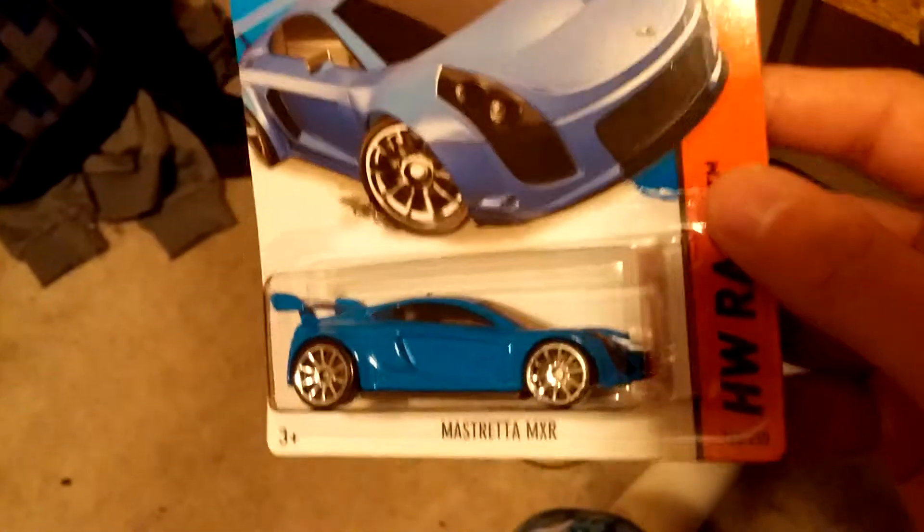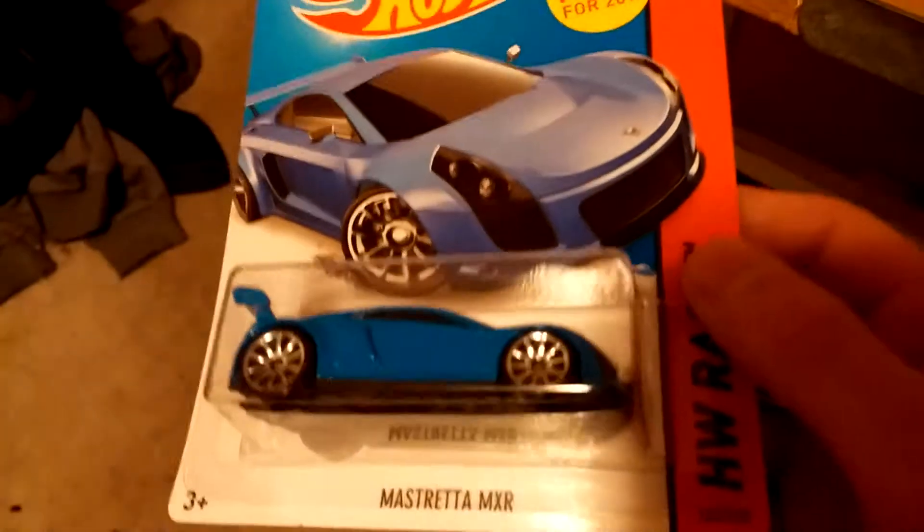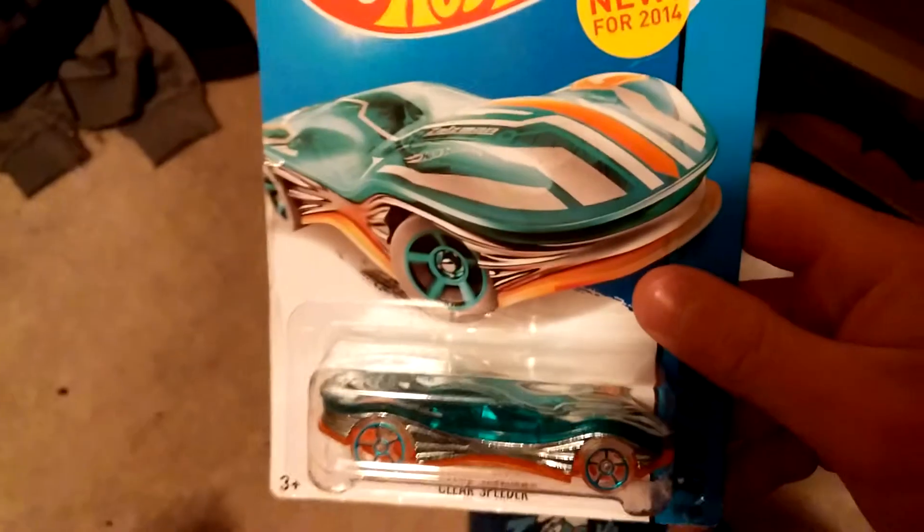Hi YouTube, I'm gonna be doing a haul video. I got this two weekends ago — the Mastretta MXR in blue. I have an orange one, but I'm trying to look for the new one. Walmart at my store doesn't really have too much inventory, but I got a new haul. This one is from Giant Tiger — I really like this casting.